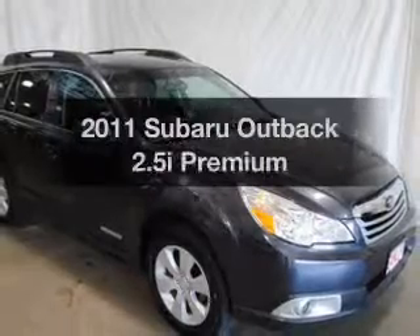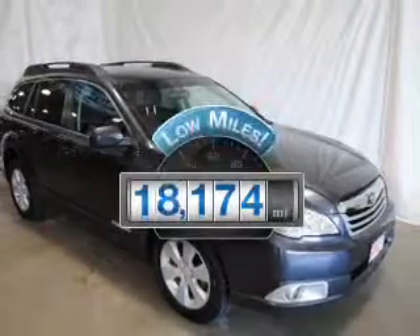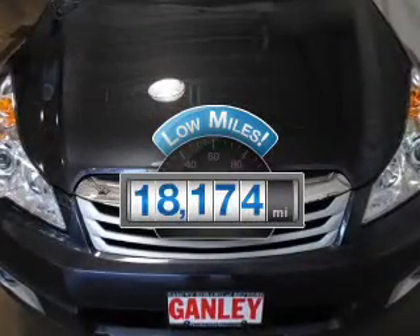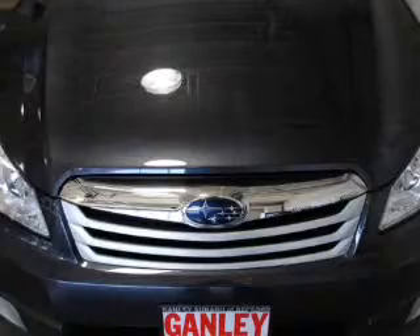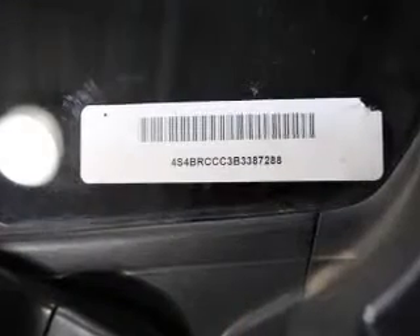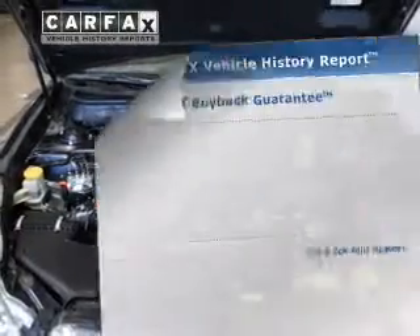If you're looking for a first-rate auto, this one could be yours today. A low odometer reading is a great advantage among many other benefits offered on this ride. The powertrain includes all-wheel drive with an efficient four-cylinder engine connected to a smooth shifting automatic transmission. The anti-lock braking system will help deliver you safely to your destination.